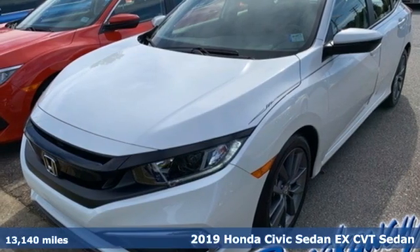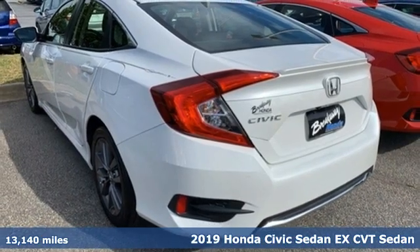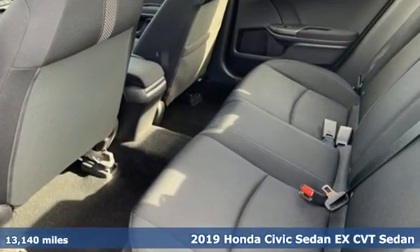Here's a 2019 Honda Civic Sedan. In a crowded space, stand out as a leader. You'll look forward to every drive with features like these.